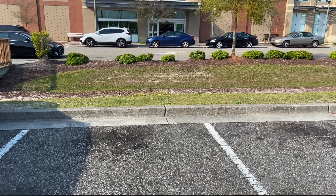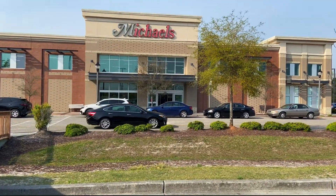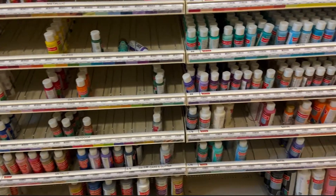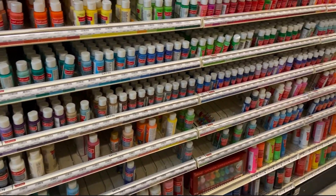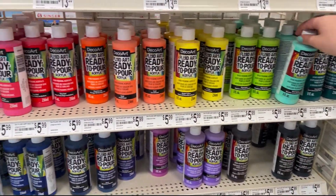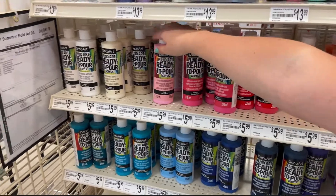So what exactly are acrylic paints? Acrylic is a water-based paint. It can be used thickly or thinly depending on the amount of water added. You don't have to keep the thickness of the paint that comes in the bottle — you can always dilute it with water yourself to make it thinner.